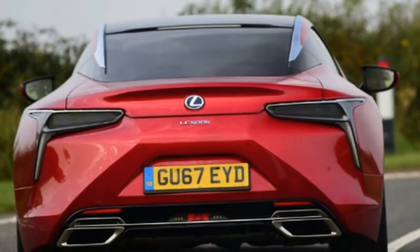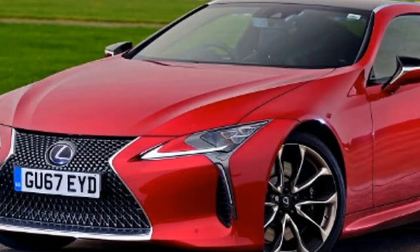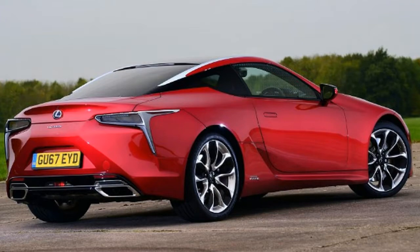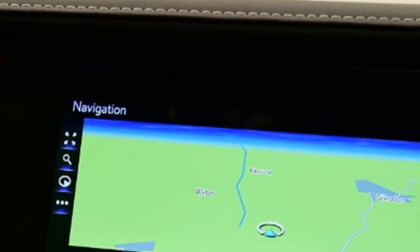Lexus LC 500 Hybrid tester notes. Infotainment: the multimedia system has a big and bright screen, but the graphics could be sharper and the touchpad controller could be easier to use. Quality: Lexus's cabin feels a cut above the Mercedes's older interior, with lots of soft-touch surfaces. The digital dash dials move and change to match the driving mode, giving the car a high-tech feel.